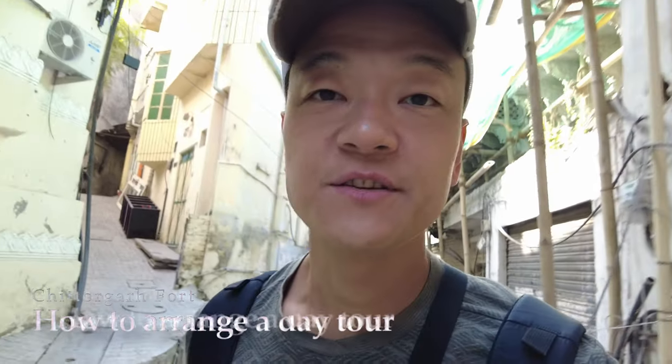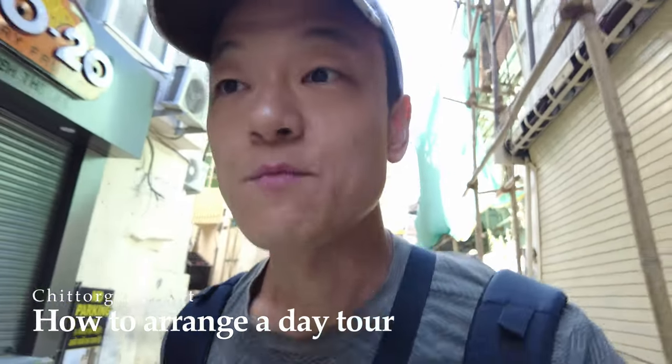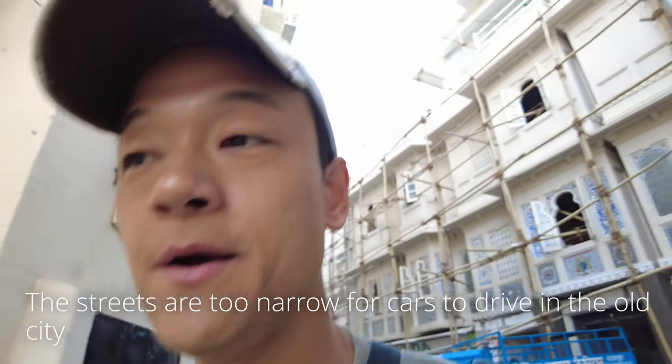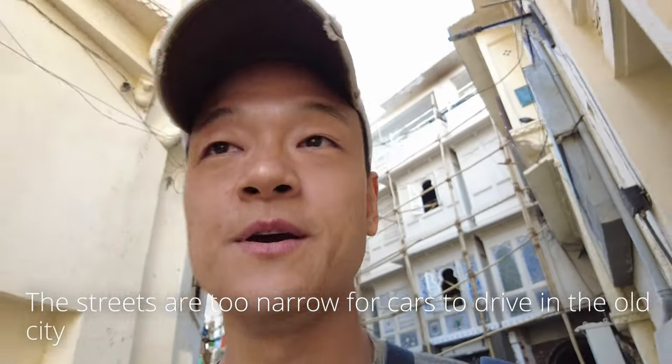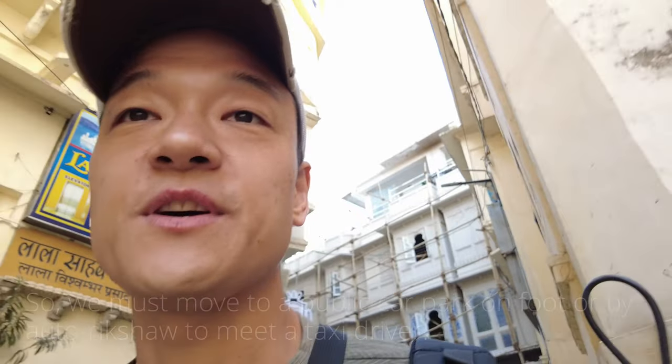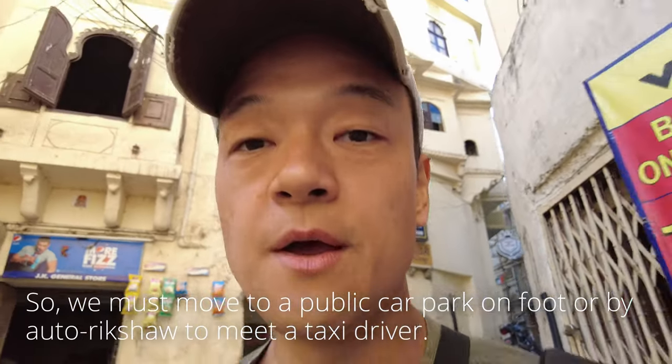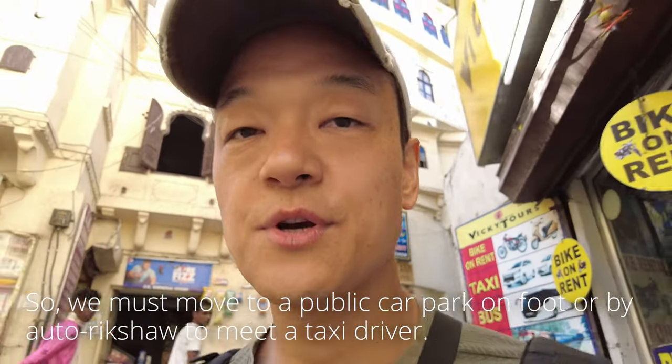Good morning. It's the third day in Udaipur. I'm walking one of the streets in the Old City and I'm heading to the travel agent to take a taxi to visit Chittorgarh Fort. The issue with the Old City is that the streets are so narrow, the taxi cannot come inside, so to get a taxi you have to take a tuk-tuk or walk.